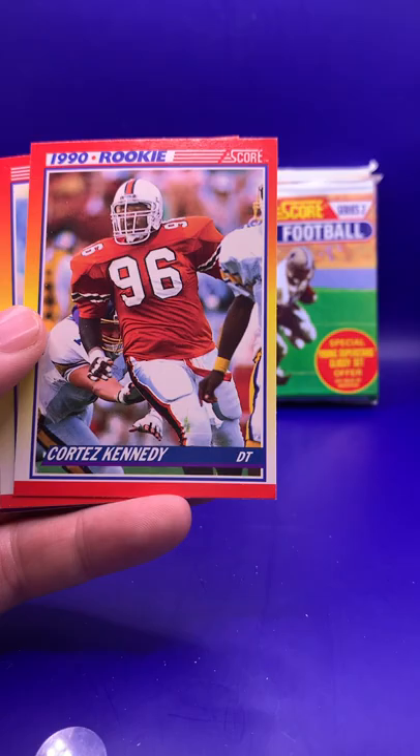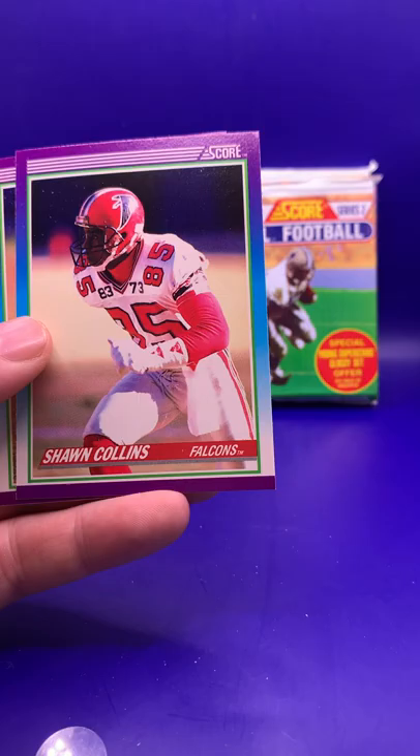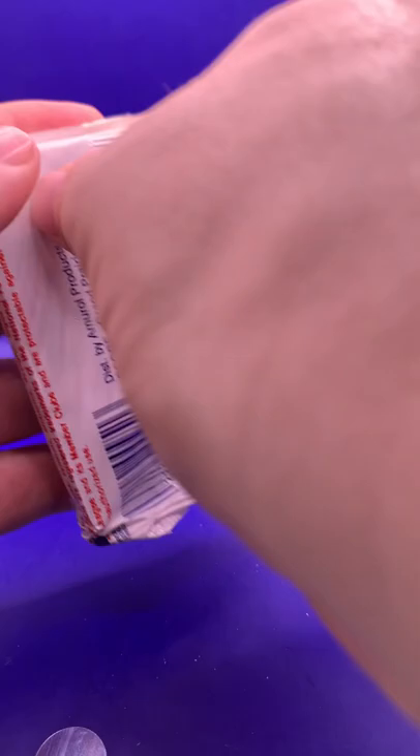Cortez Kennedy rookie. Burt Grossman. Chris Singleton. Steve McMichael. For those Bears fans, we got McMichael and Anderson. Sean Collins. Robert Clark.